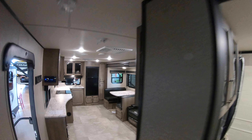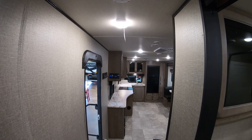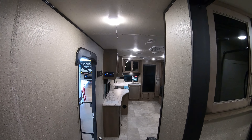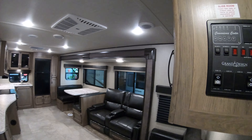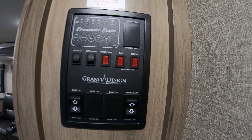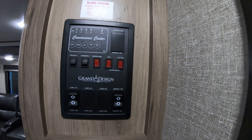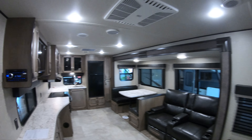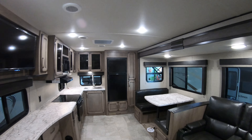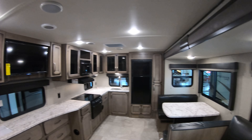One more peek — of course the motion sensor lighting, when you walk in the door at night and you're looking to turn some lights on, it comes on automatically. Here you'll have all your buttons: slide switch, awning switch, and here's a gas and electric water heater, so you can use electricity at the campground instead of your propane. And this coach is half-ton towable.